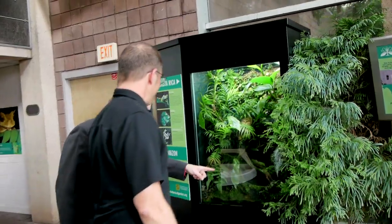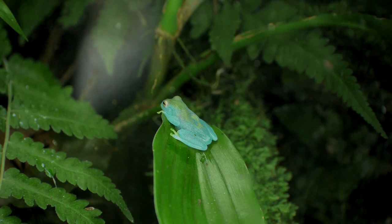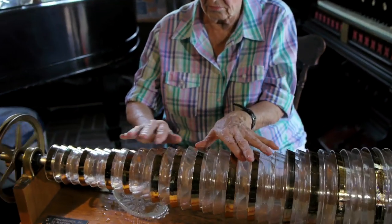I was really fascinated with these amazing frogs, and when I began to think about a song for them, there was only one instrument that came to mind: the Glass Armonica.